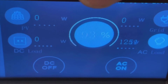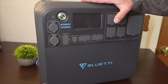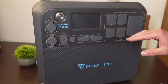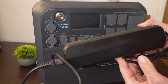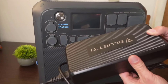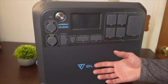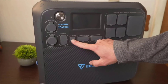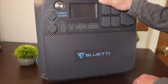I hope my experiences and insights help you make an informed decision. Remember, be it for camping, RVing, or home backup, having a versatile power solution like the AC200 Max can be integral to keeping your life powered and your adventures uninterrupted. Thank you for watching. If you found it informative and helpful, please hit that like button and consider subscribing to our channel for more technology reviews and gadget insights. Until next time, stay powered and ready for whatever comes your way.